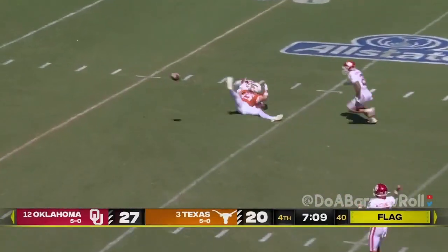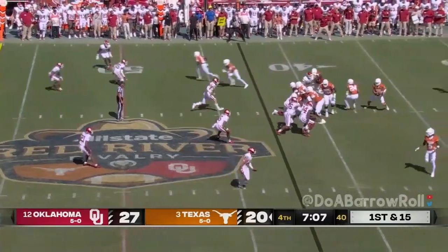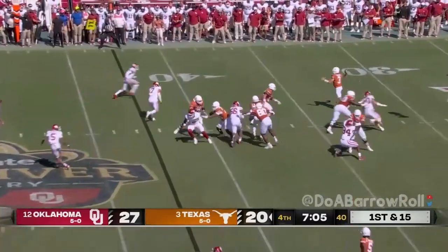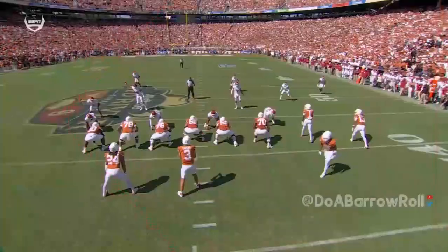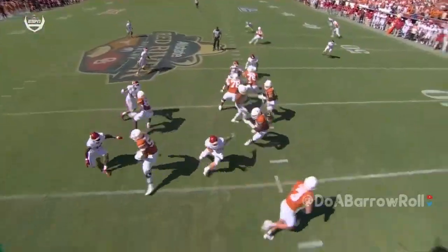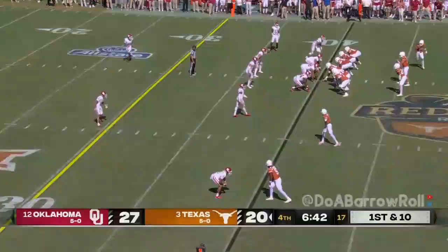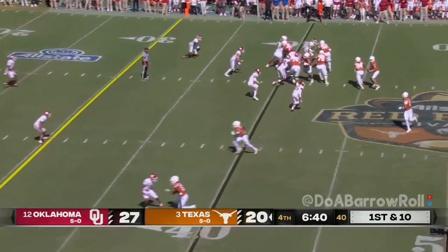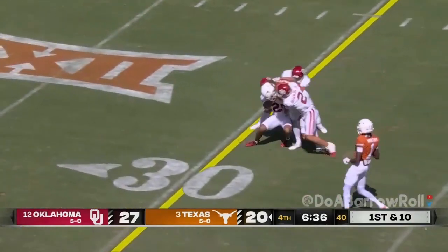Ewers across the middle, loops it high trying to get it to Mitchell. Ewers on first and 15 feels pressure, goes back to his right and flips it — there's Whittington, who makes it. That ball gets out of his hands so nicely. This is where that mobility comes into play. You see that safety starts to come down. That completion ties Ewers with Colt McCoy — that's 19, a new record. Whittington gets a block.